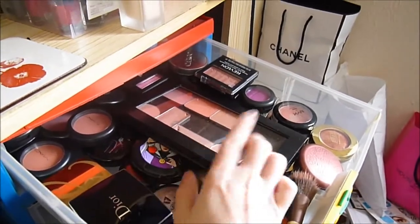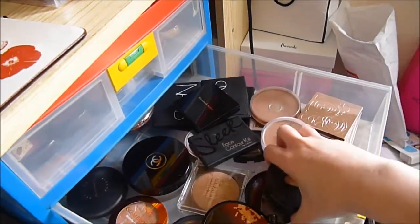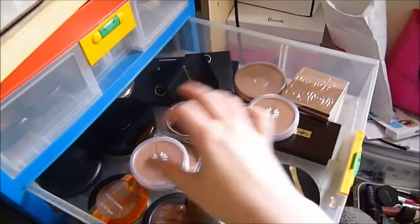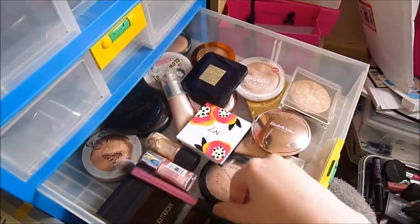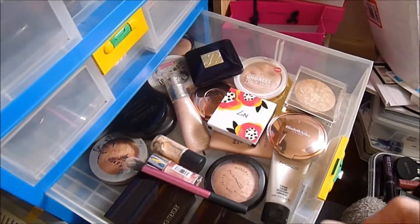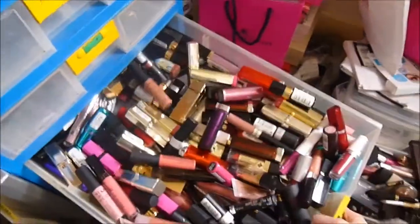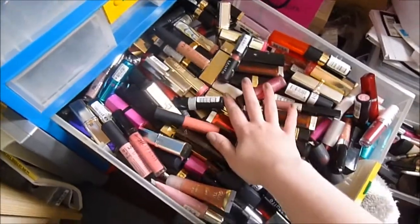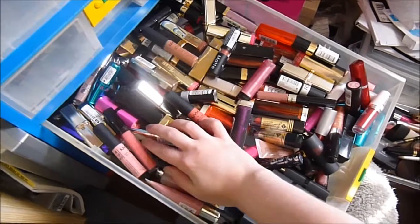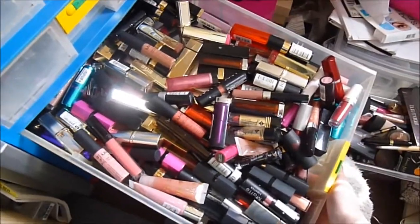This is the bronzer drawer. And here is the highlighter drawer — I've got a little highlighting brush in there too. Everything cream or powder highlights, illuminators, whatever is in there. This is all lipsticks and lip gloss. I kind of like that it's messy because then I'm picking up different things all the time — not just gravitating toward the same products. I open the drawer and go, 'oh that looks good today' and I'm wearing something different.